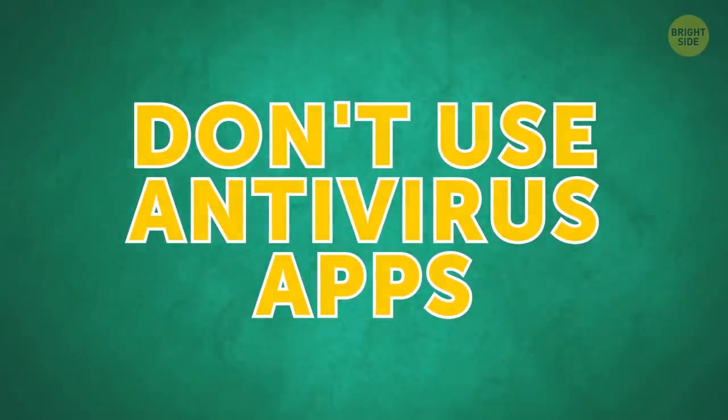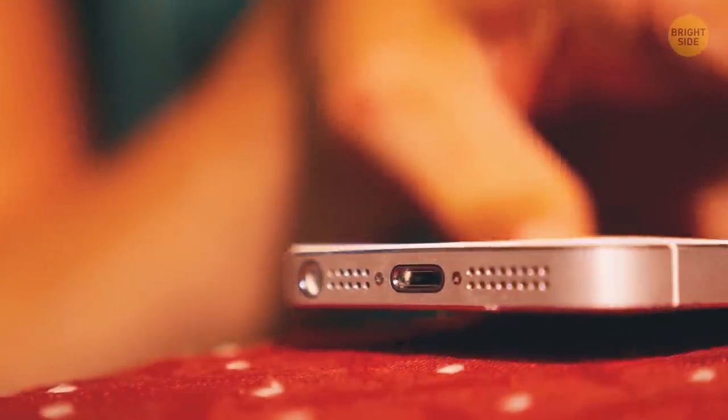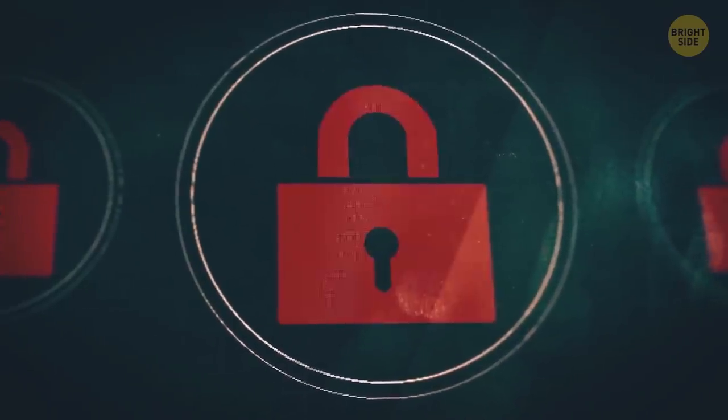Don't use antivirus apps. Most modern smartphones already have some kind of virus protection. Antivirus apps can drain your battery without giving much in return. Don't browse untrustworthy sites and download apps outside of the official app store, and your phone's safe.